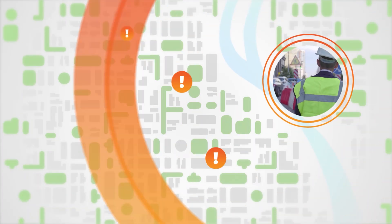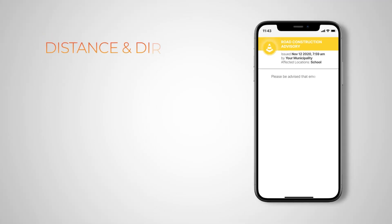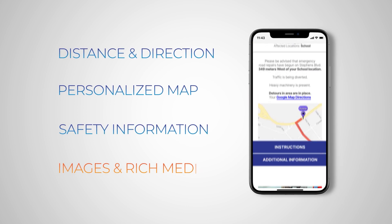Provide more context in less time and help your recipients make better, more informed decisions by including the distance from and direction of an incident, personalized map directions, important safety information, and even images and rich media.